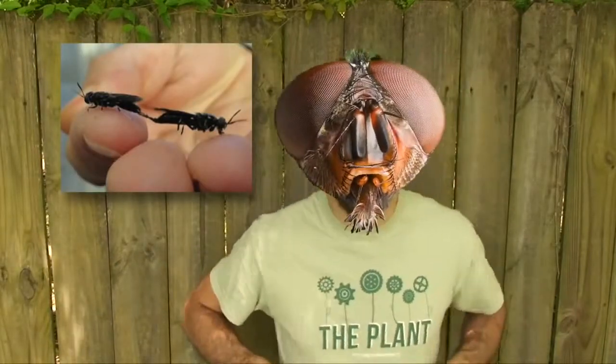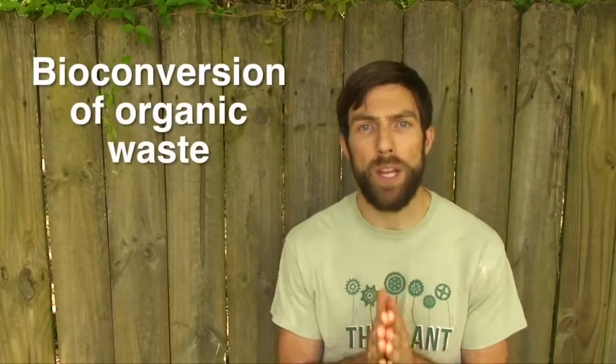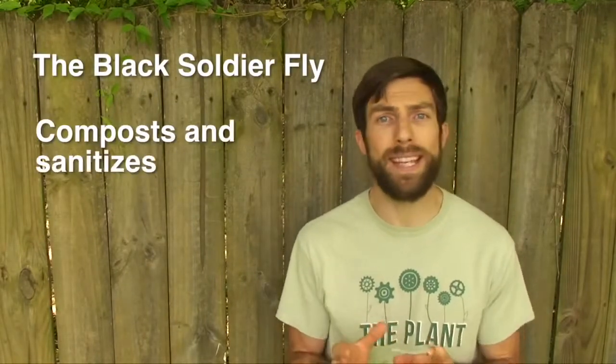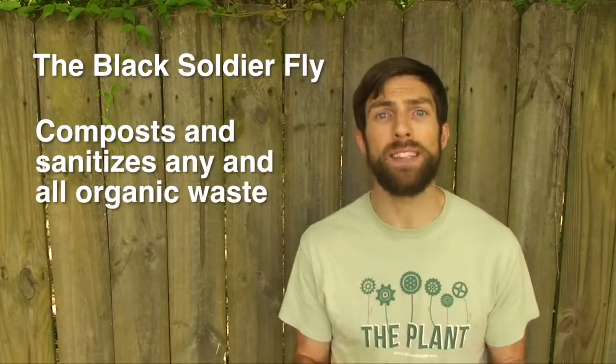The adult's only purpose is to mate and lay eggs. The larval stage of the black soldier fly is a voracious eater and is excellent for the bioconversion of organic waste material. It consumes upwards of two times its own body weight every day and can compost or even sanitize any and all types of organic waste, including food waste from plant and animal origins and even fresh animal manure.